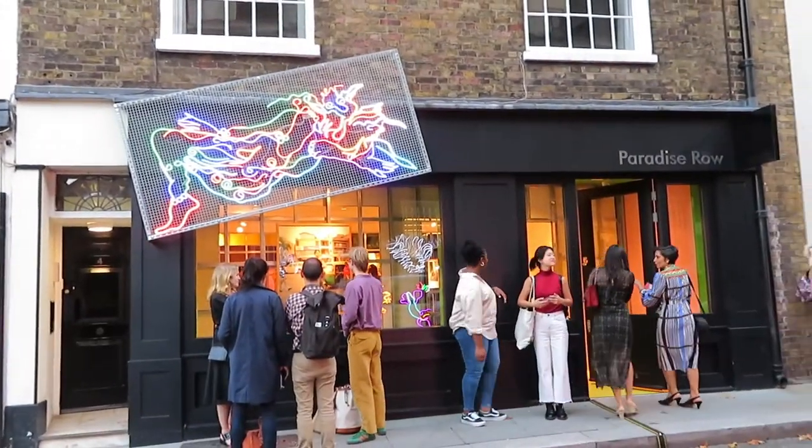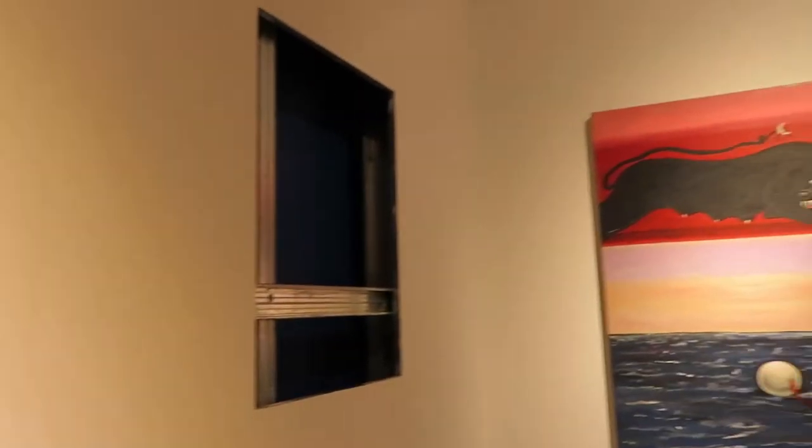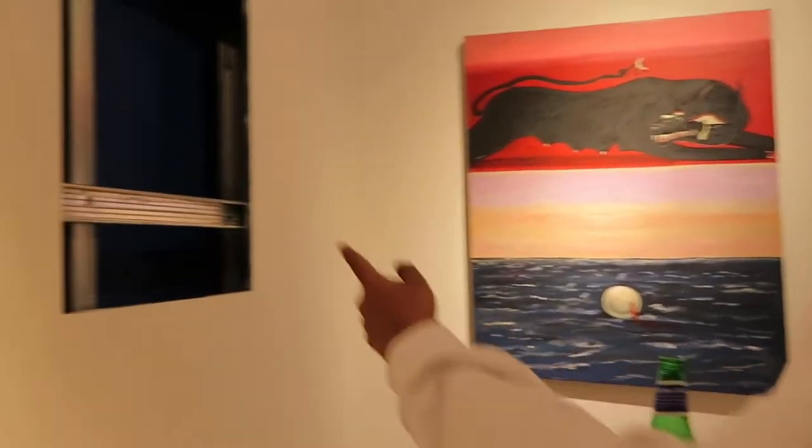The show is curated by Shazad Dawood and it's running until the 29th of October. We went to our first stop on the gallery tour — the space was really cool and the art was nice to see. On to our next gallery.